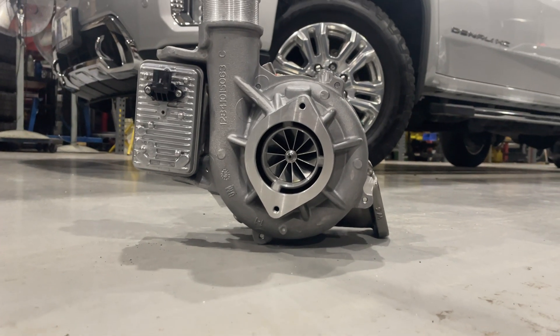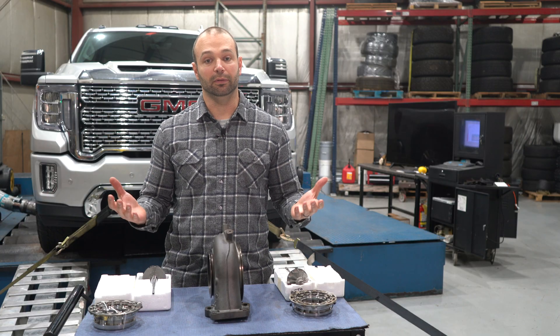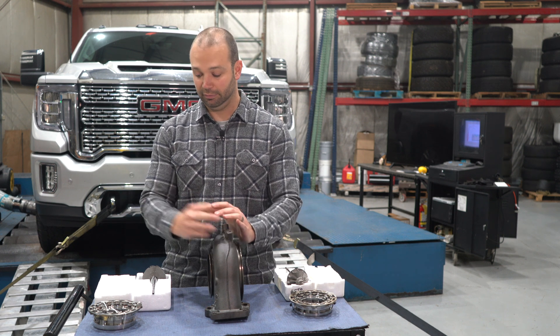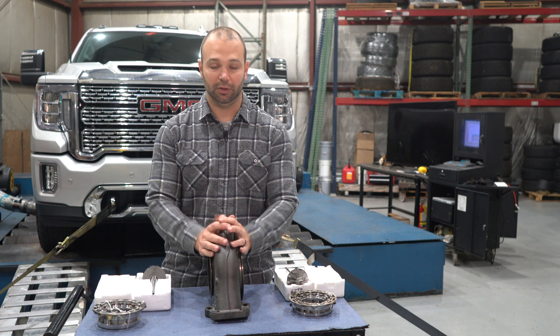We've been getting a lot of questions lately about the L5P Stell 64 turbocharger versus the STR. What's different? Well, if you read the product descriptions, you'll see the turbine side is different — more specifically, the turbine wheel and the nozzle assembly. So how do those things fit in?